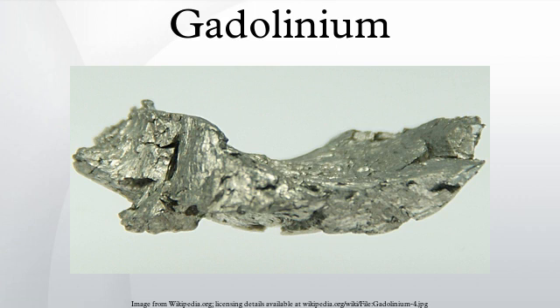Gadolinium is a silvery-white, malleable and ductile rare earth metal. It crystallizes in hexagonal close-packed alpha form at room temperature, but when heated to temperatures above 1235 degrees Celsius, it transforms into its beta form, which has a body-centered cubic structure.